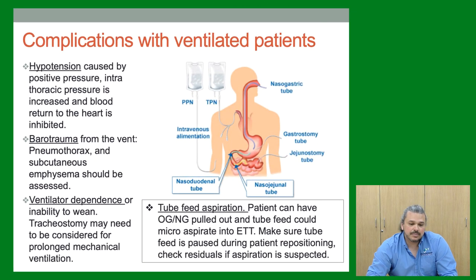Complications in ventilated patients: hypotension from increased intrathoracic pressure reducing venous return to the heart. Barotrauma — volume being pushed in, especially during transport with bumping and movement, can easily cause pneumothorax. Bagging is very dangerous — it's probably the easiest way to give an intubated patient a pneumothorax. There are other complications more applicable to ICU nursing that you can review on this slide.